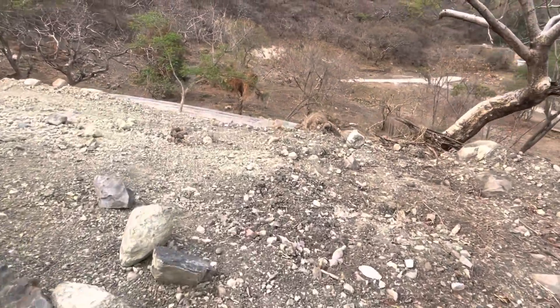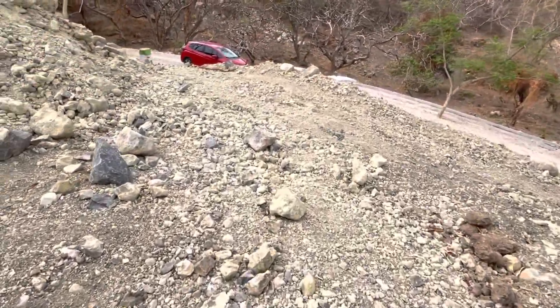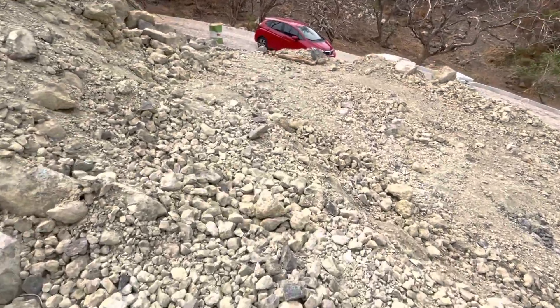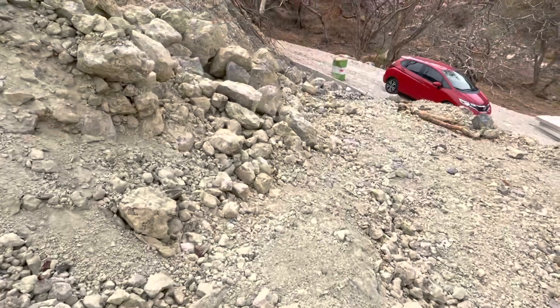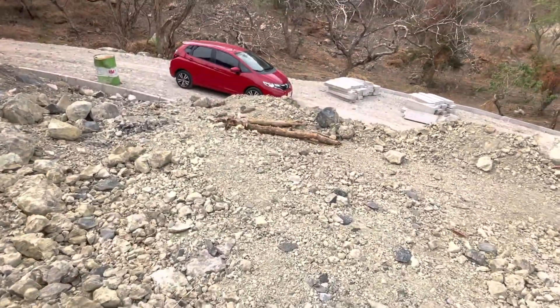It'll be a beautiful view to have a house up here — I have to agree. These will be million-dollar houses, at least million-dollar houses.